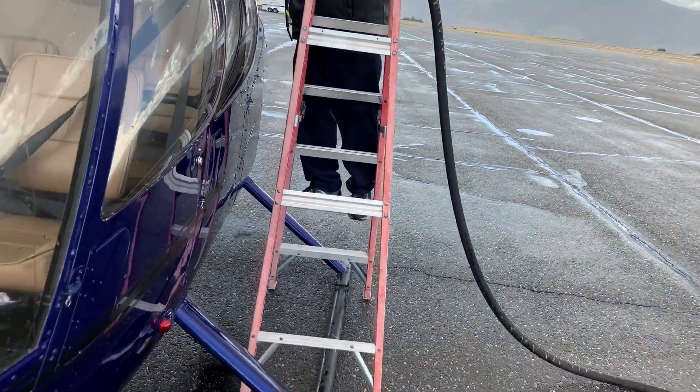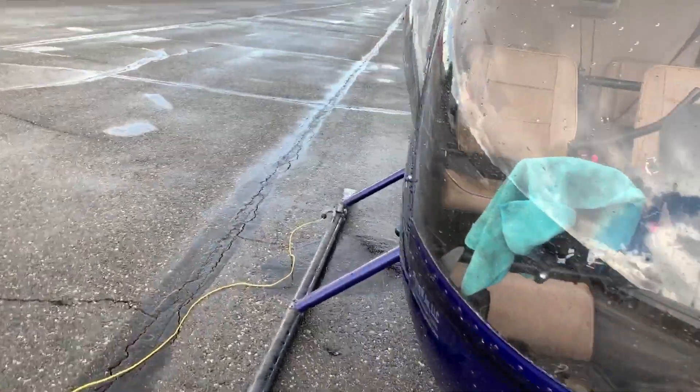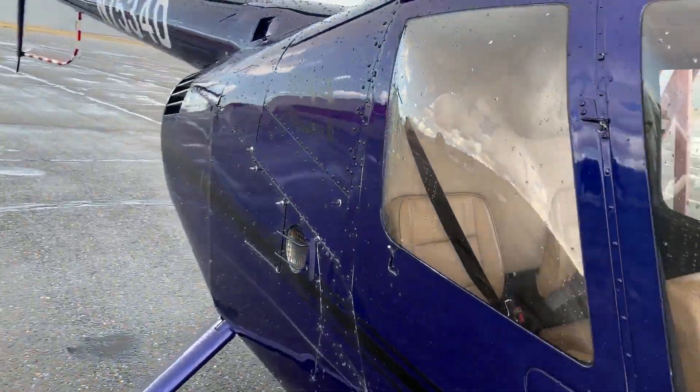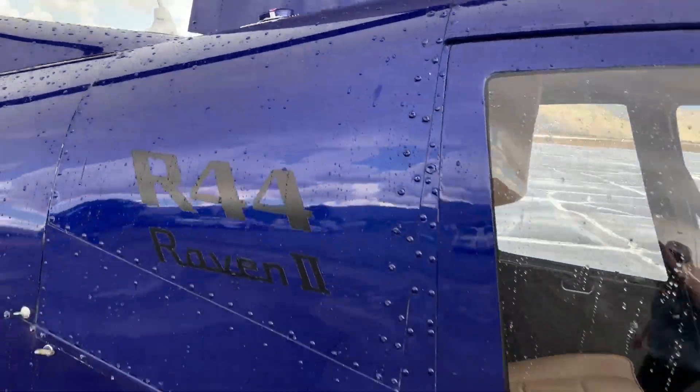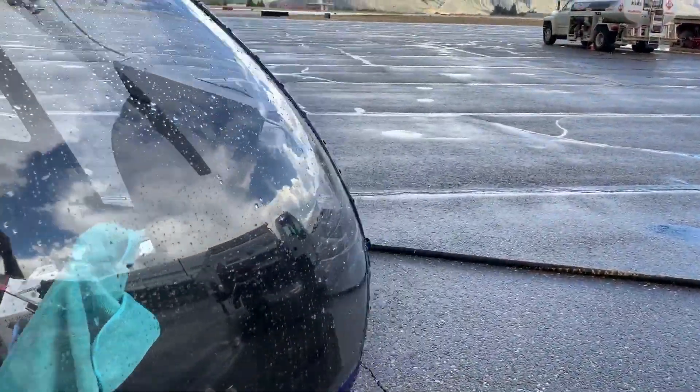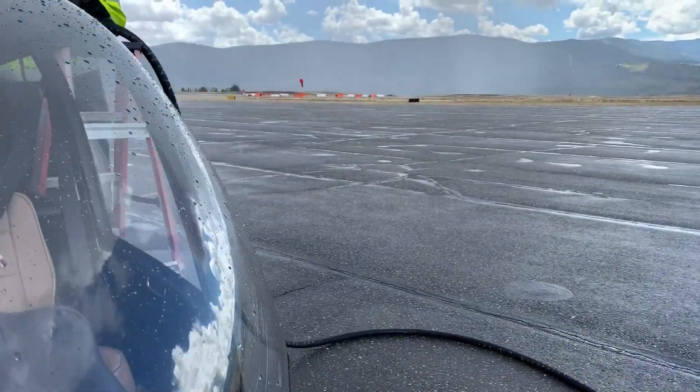When he's done with that, he'll move the ladder and come along to this side. There's another fuel tank there. Those two fuel tanks are connected underneath with a line, so I don't have to switch from one tank to another.